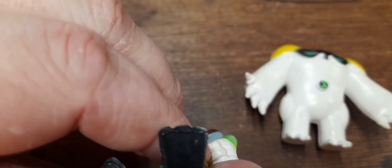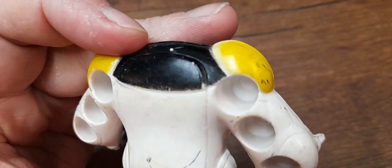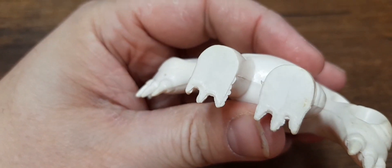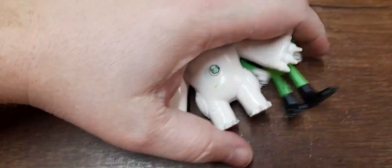These look like Ben 10 characters but I think they're rip-offs - there are no markings, and usually Ben 10, owned by Cartoon Network, has a maker's mark like 'CN'. So these are going in the odds bin, where anything that doesn't fit into a bundle goes.